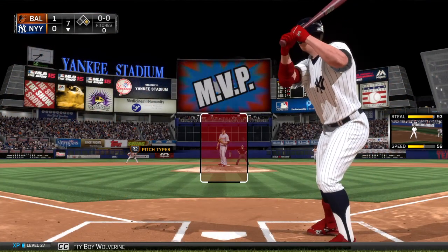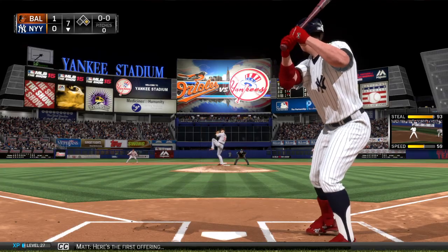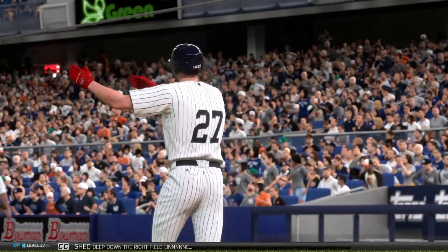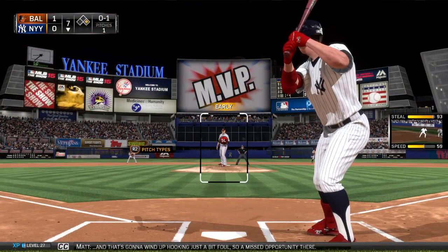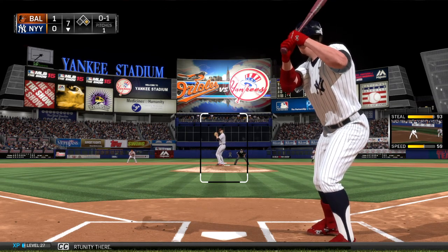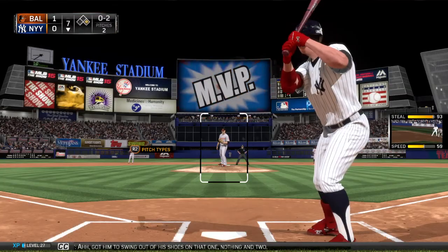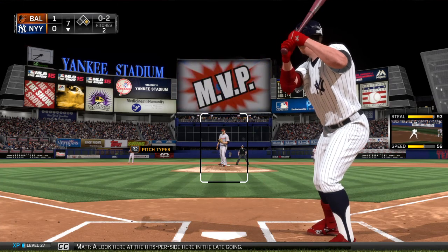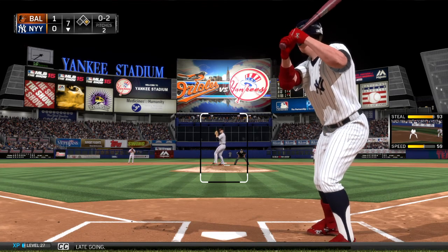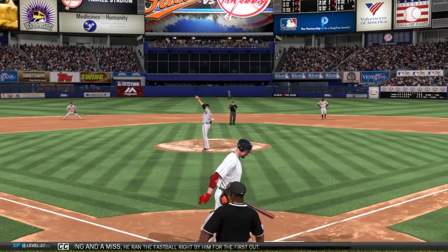Pretty Boy Wolverine will dig in — he singled his last time around. Here's the first offering and this ball is crushed deep down the right field line, going to wind up hooking just a bit — foul, so a missed opportunity there. Got him swinging out of his shoes on that one. Nothing and two. Swing and a miss as he ran the fastball right by him for the first out.